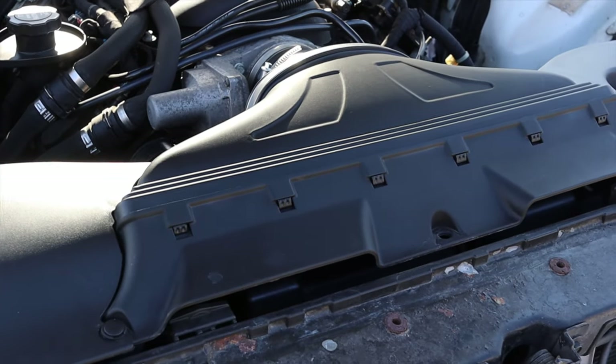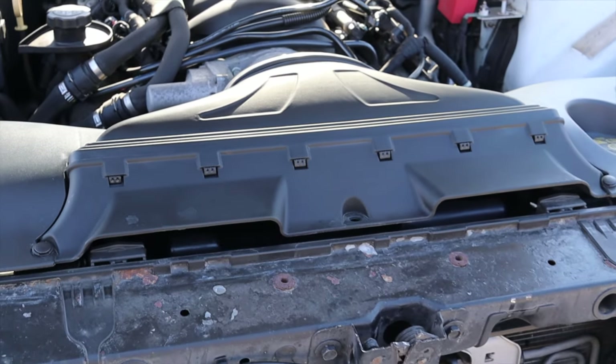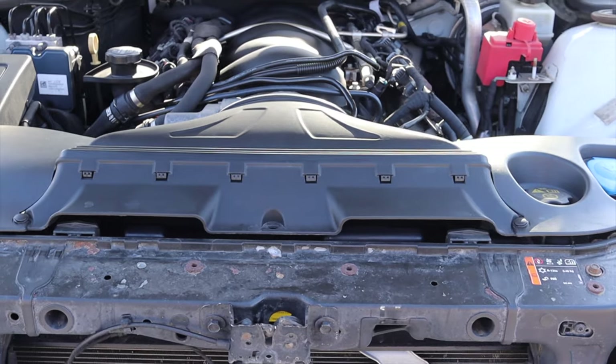It feels great for a naturally aspirated V8. It has that girth, that torque to it, which I really love. This also has a special aftermarket, rather expensive intake, so I get a bunch of really great intake noises in here.